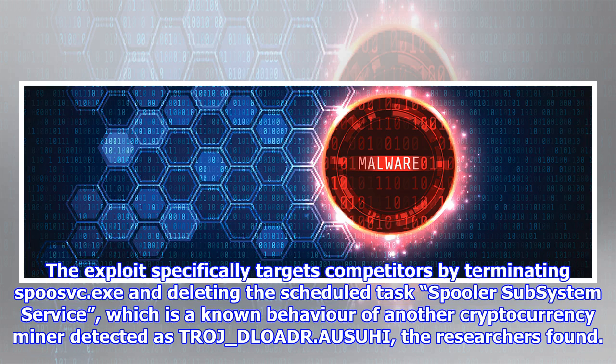The exploit specifically targets competitors by terminating SPOSVC.exe and deleting the scheduled task Spooler Subsystem Service, which is a known behavior of another cryptocurrency miner detected as TROJ_DLOADR.AUSUHI, the researchers found.